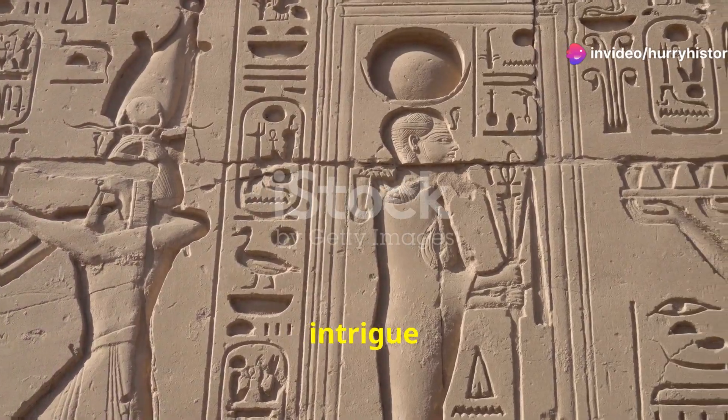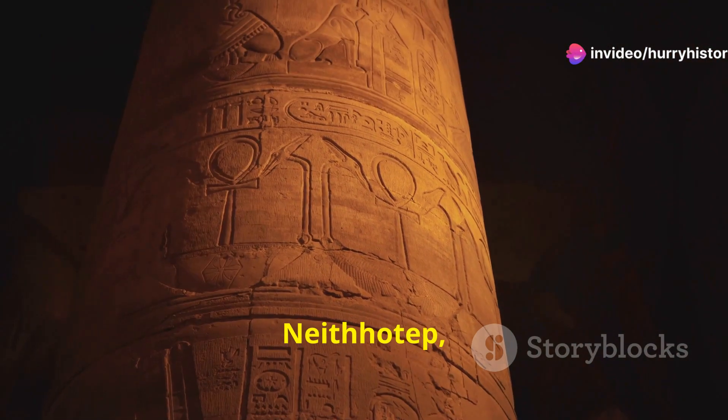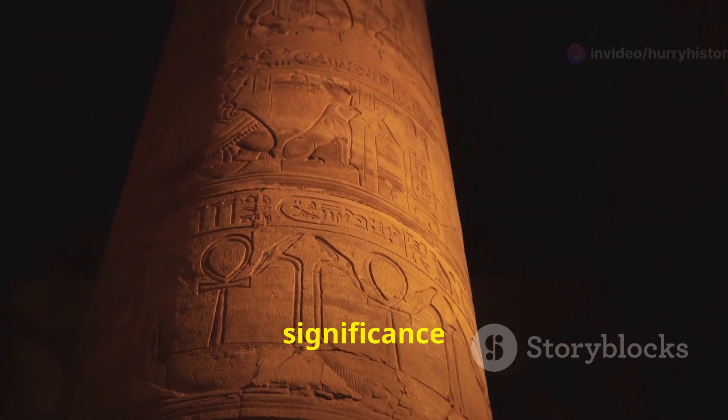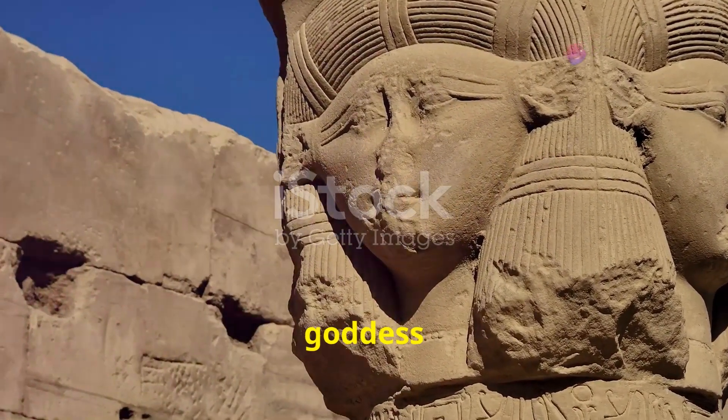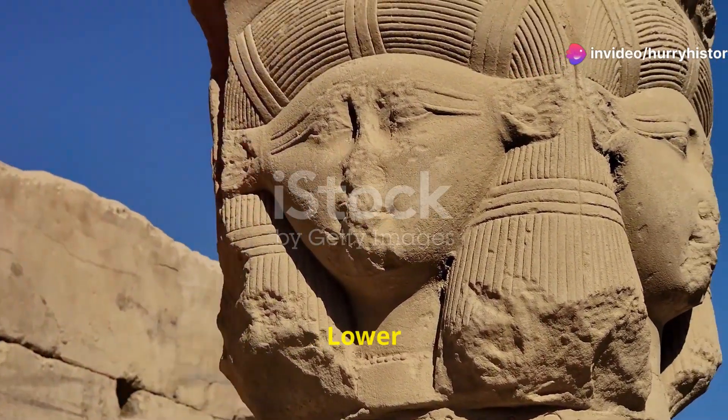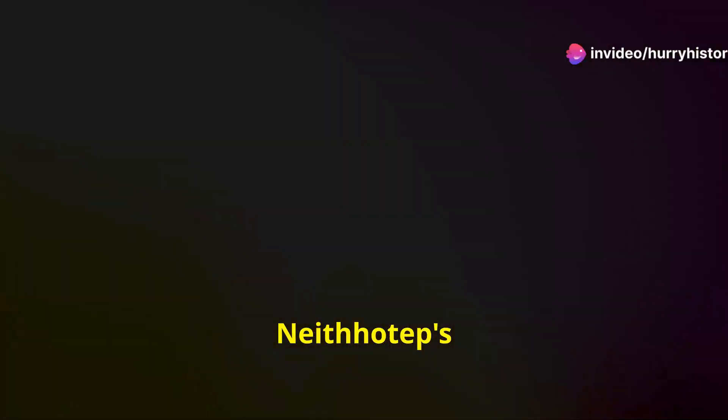Adding intrigue to Nama's story is the enigmatic figure of Nythotep, a woman of great significance in early Egyptian history. Her name, meaning 'Nyth is satisfied,' suggests a connection to the goddess Nyth, a prominent deity in Lower Egypt. Nythotep's tomb, discovered in Abydos, contained numerous artifacts, including a scepter and a stella bearing her name.